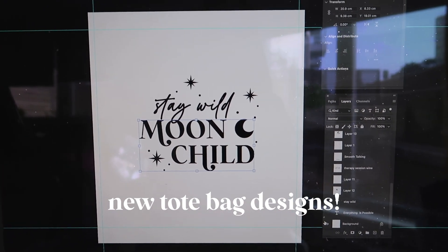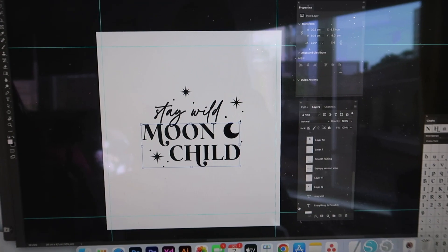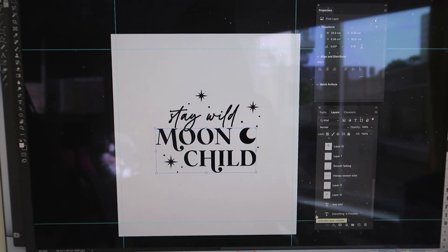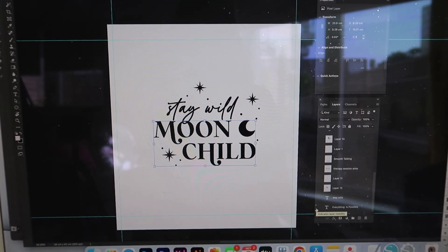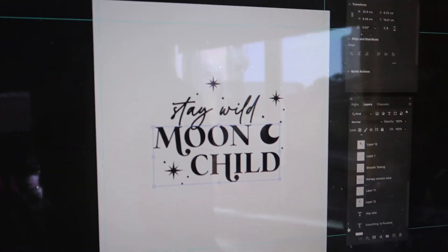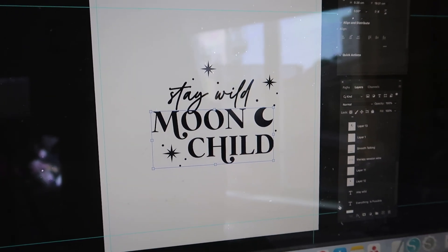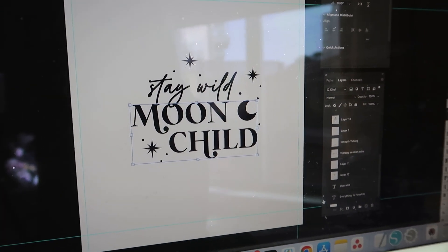First up, we are working on some brand new tote bag designs. This is a design I've created in Photoshop and I'm going to be sending it over to my mum to have a play about with and to do some testing — we've got some awesome new equipment to test out. So let's get this over into Silhouette and break it down so she can give it a test.